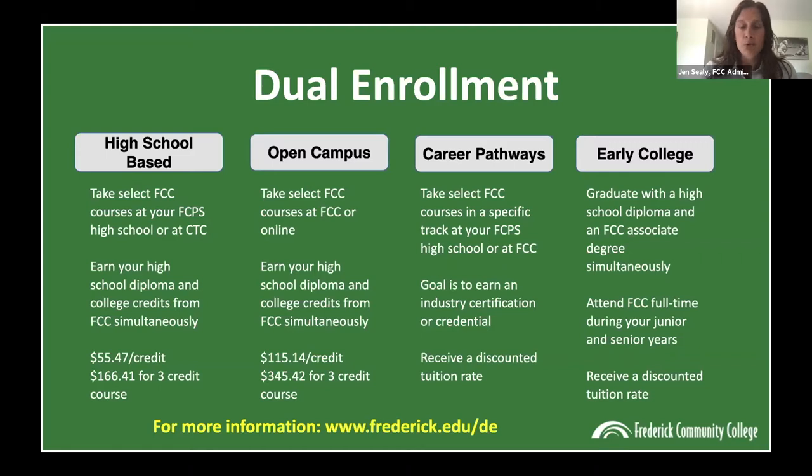The four different dual enrollment categories are on the screen. You can take classes through your FCPS high school and get college credit. Open campus is when you would come to FCC or take an online FCC class. Early college is our newest DE umbrella program where you can earn an associate's degree from FCC and your high school diploma at the same time. It's a competitive program that you apply for in your sophomore year — you're a full-time student at FCC your junior and senior year, and you receive a discount for that program as well.